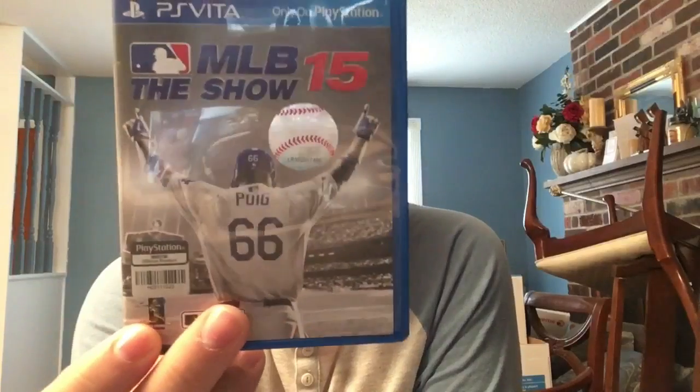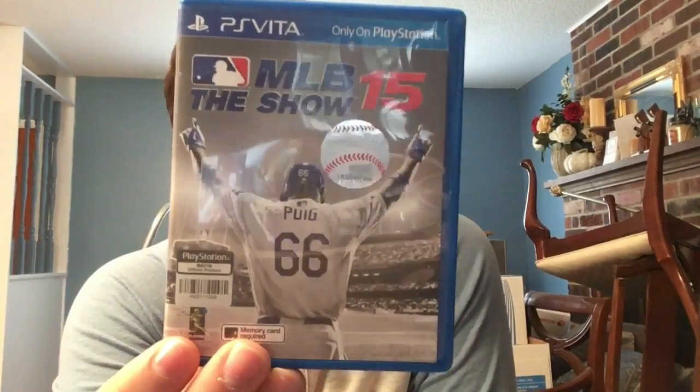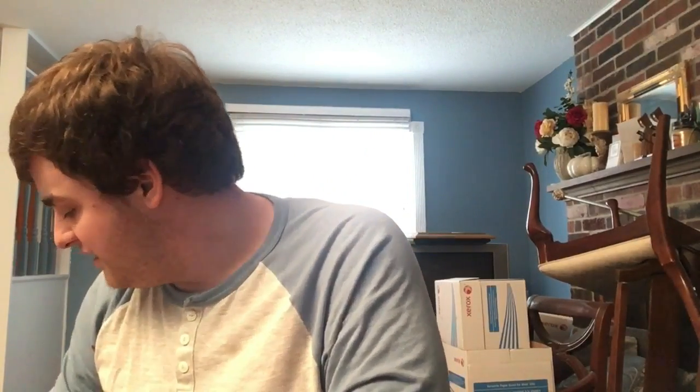We're going to speed through these now since the video is already almost 30 minutes. We have XBlaze Code: Embryo, another visual novel - the Asian English copy. Then the Asian English copy of MLB The Show 15. Important note: this is actually the only version with a physical copy - everywhere else in the world got a download code. Why would Sony make a physical box without the game in it? Same problem with Minecraft.